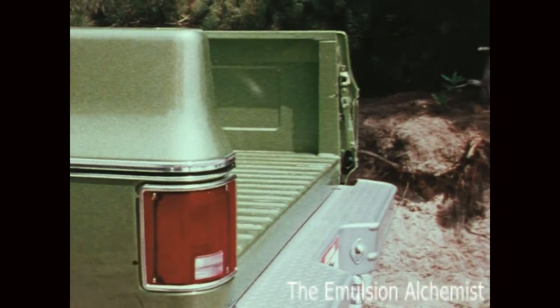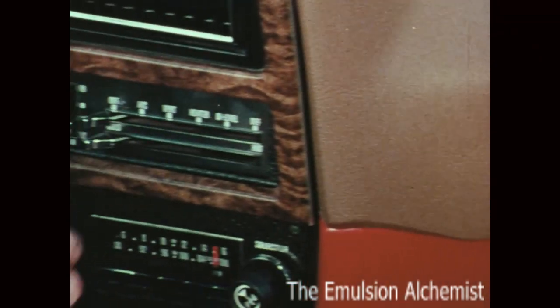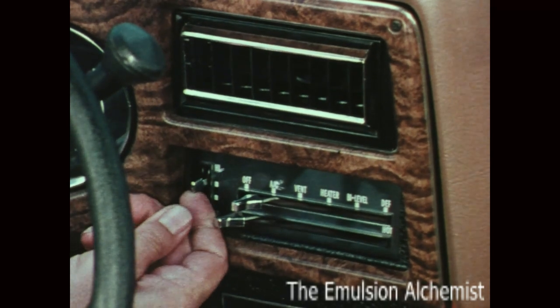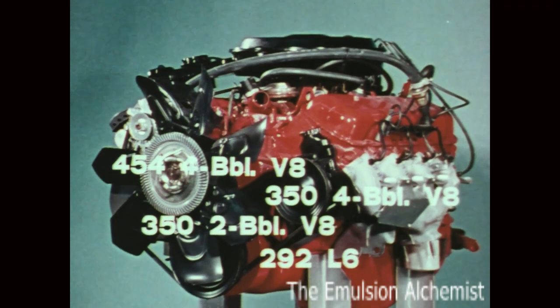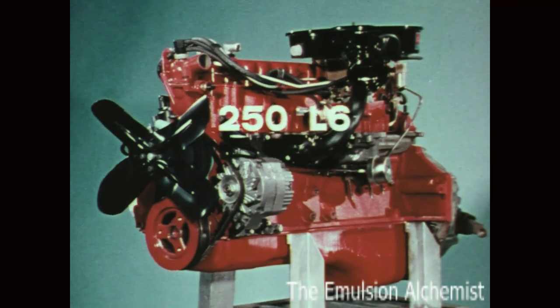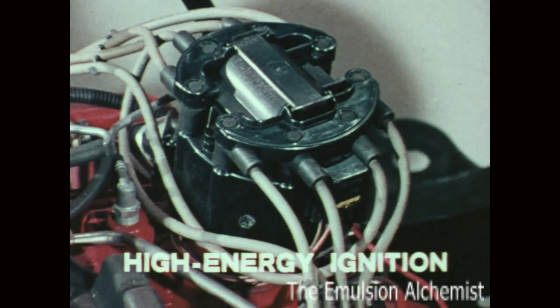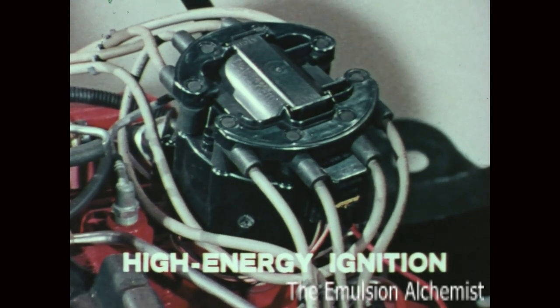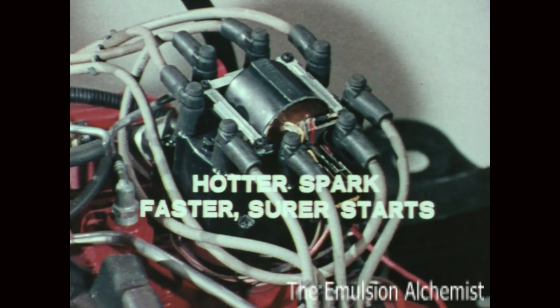Air conditioning will be available with all V8 engines early in the model year and will also be made available with six-cylinder engines. There's a full range of engines available — three V8s and two sixes — including a thrifty 250 six that's been redesigned for greater efficiency and economy. All engines on Series 10 through 30 trucks feature a high energy ignition system, completely electronic, delivering a hotter spark for faster, sure starts under extreme weather conditions, and increased spark plug life.